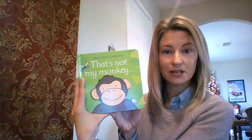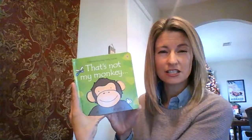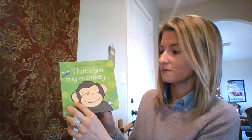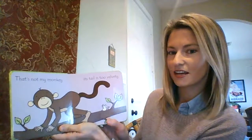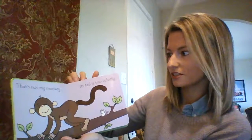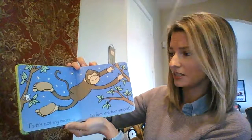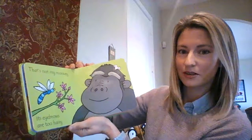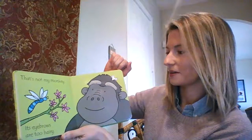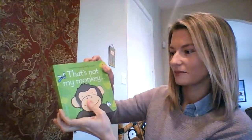First up, I got That's Not My Monkey. This is one of the touchy-feely books for anywhere from infants to toddlers. This one has different parts for them to feel and it talks about the different body parts. They've got ears on the front — his ears are too soft, not my monkey. This one, his tail is too velvety, and the little kids get to touch and feel. There are different textures and body parts, and my 18-month-old already knows where to touch.